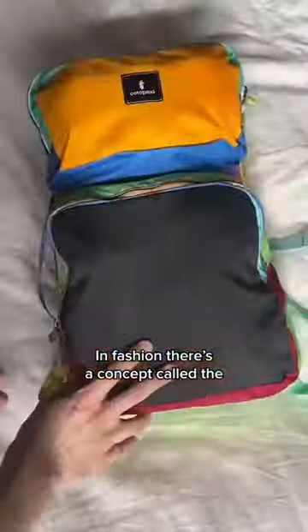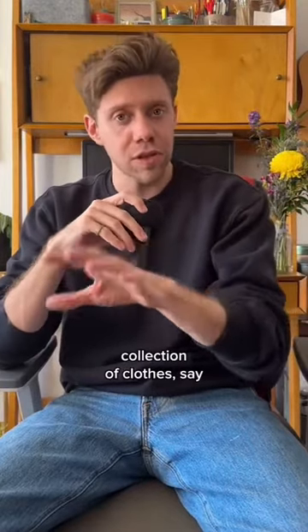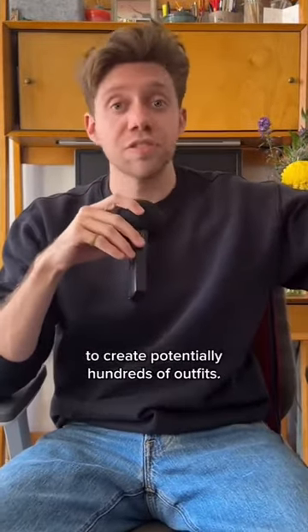In fashion, there's a concept called the capsule wardrobe, which is just a fancy name for creating a very small but interchangeable collection of clothes — say like 30 pieces or so — that all go together and can be mixed to create potentially hundreds of outfits.